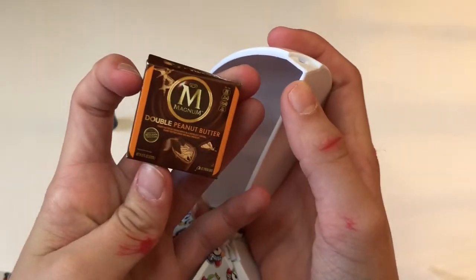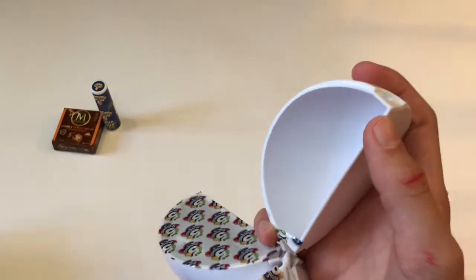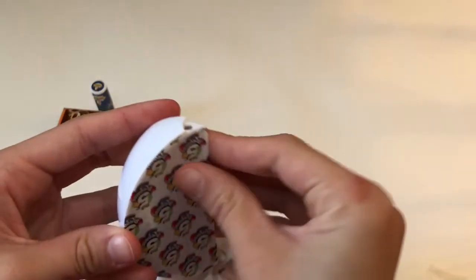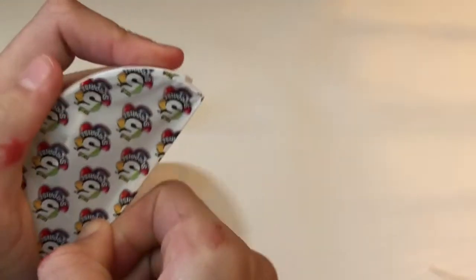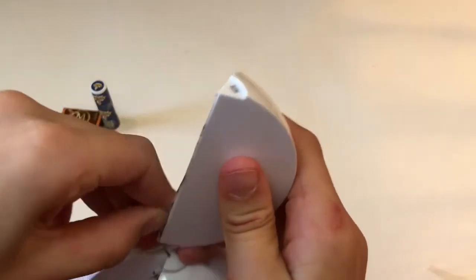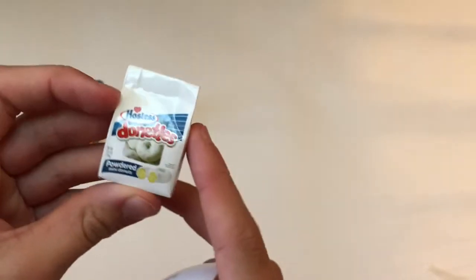We have some Magnum Double Peanut Butter Ice Cream Bars. Ooh, oh, we got Doughnetties — okay, let's open them up!